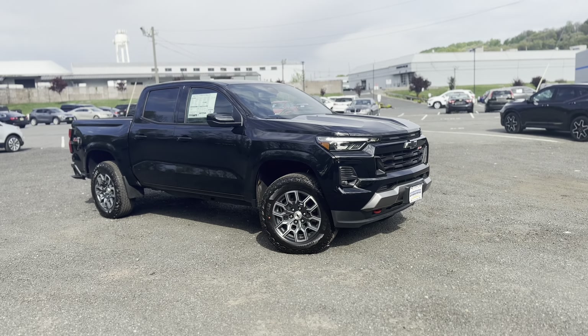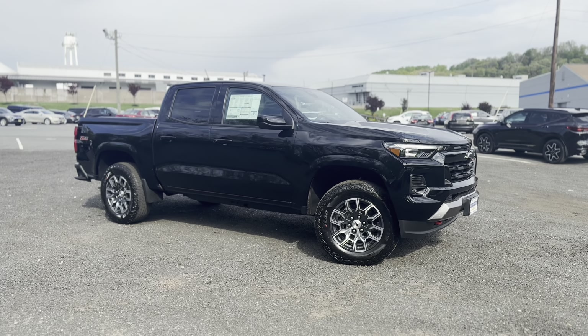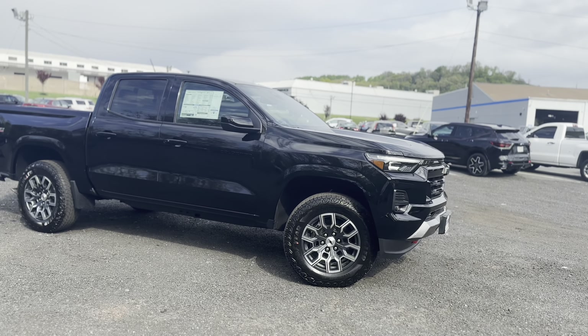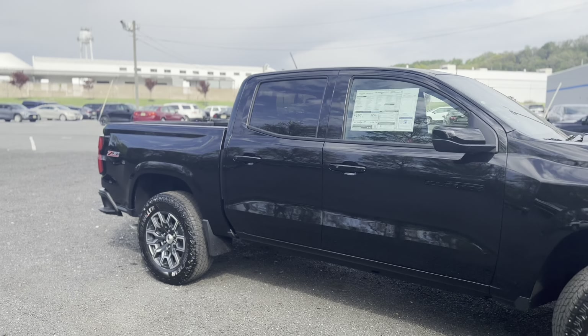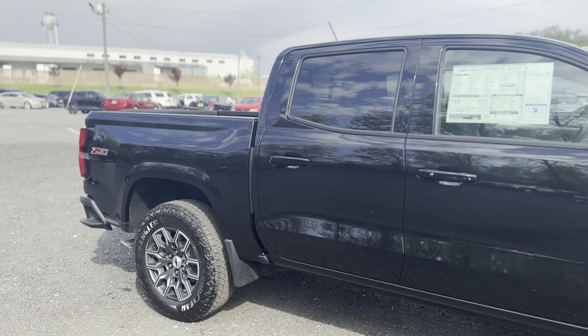Stepping back a little bit, you can see there's a lot of improvements on the Colorado versus the previous generation — just the aggressiveness, the off-road look, the flared fenders, the boxiness of it. My personal favorite is that rear fender, how it comes out like that. It's just so off-roady and cool.